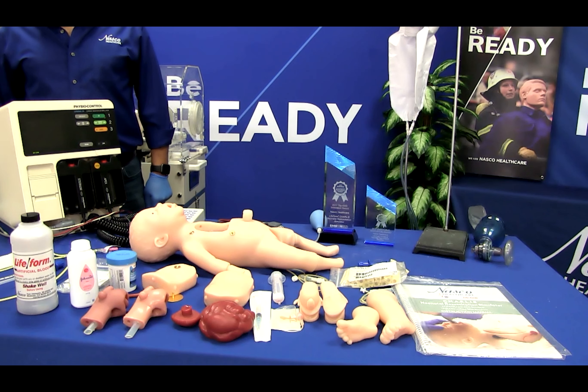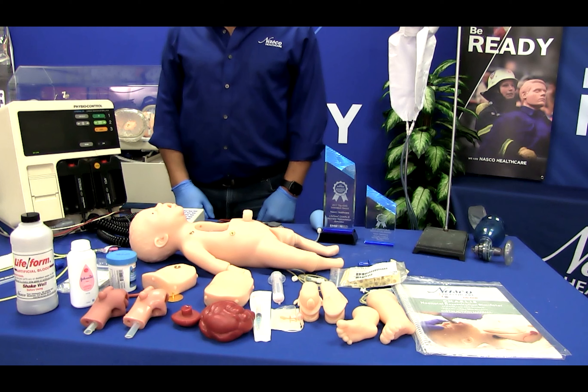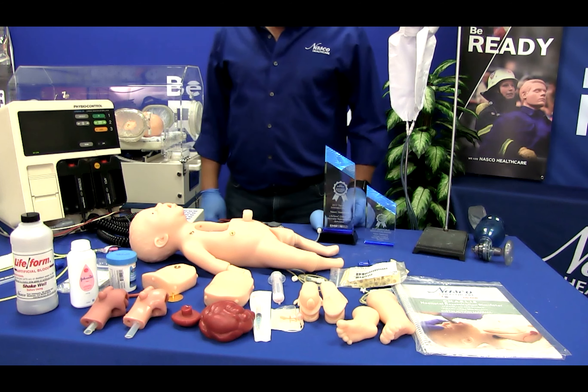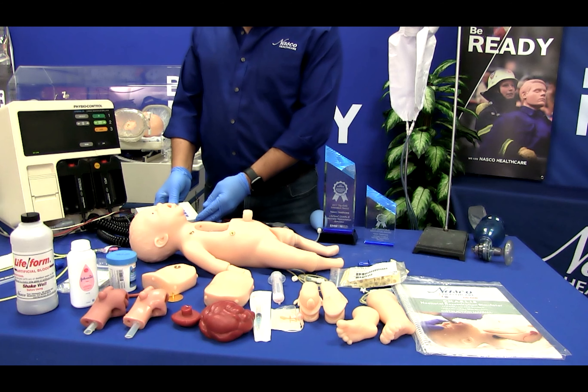Charlie features an interchangeable, intubatable airway for breathing with normal and advanced ventilator options, ECG and defibrillation capabilities, and seven manual palpable pulse points.